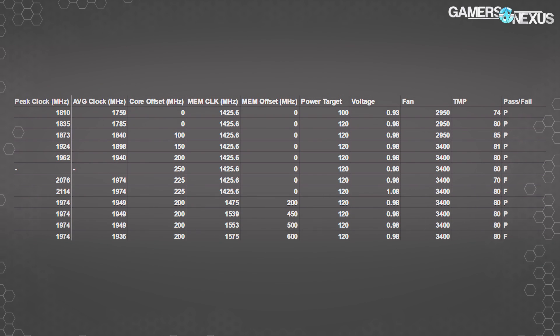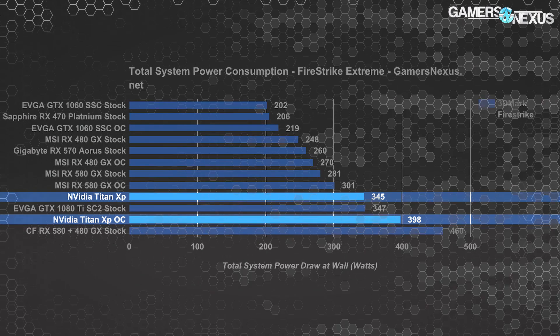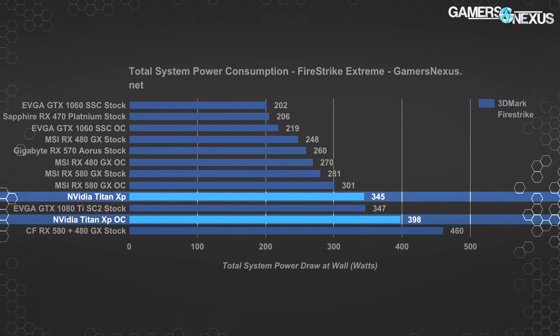For full methodology and testing procedures check the article link in the description. Looking at total system power draw at the wall with 3DMark Fire Strike Extreme, the Titan XP system draws around the same power as the 1080 Ti SC2 card from EVGA when both are stock — each system draws around 345 watts. Overclocking the Titan XP gets it to around 400 watts total system power draw, an increase of about 15% over the stock card.